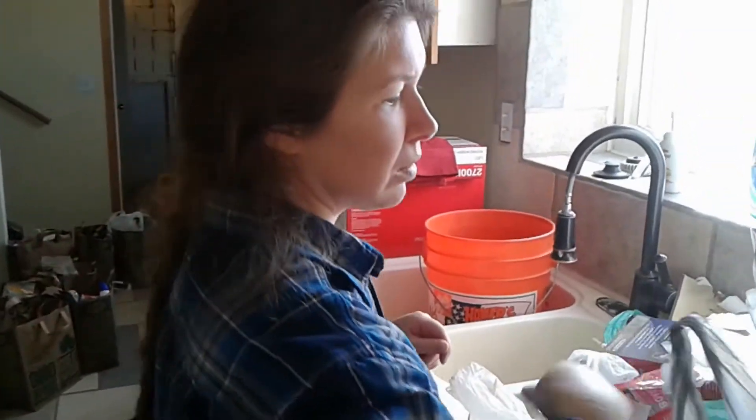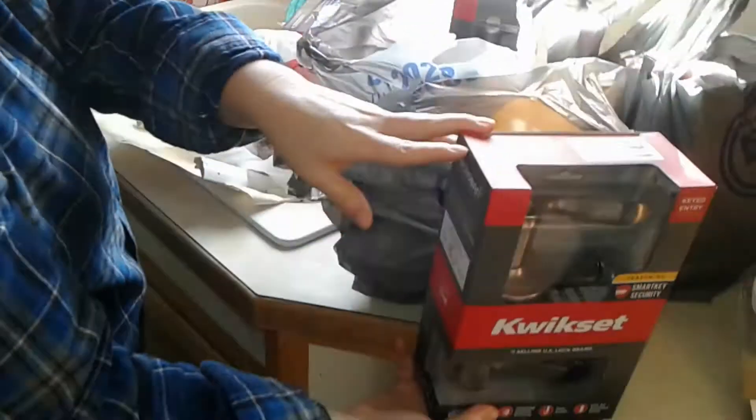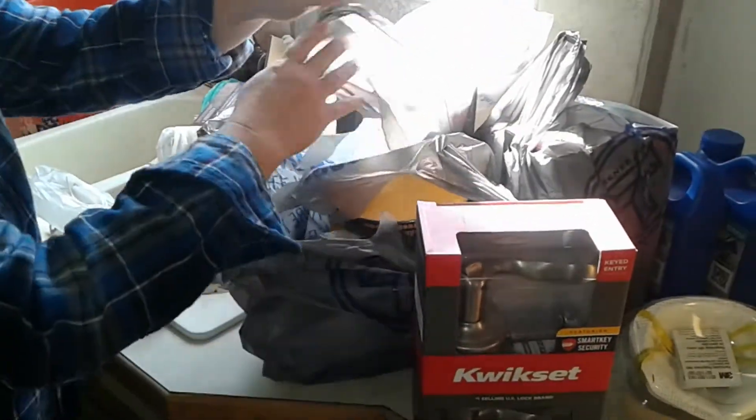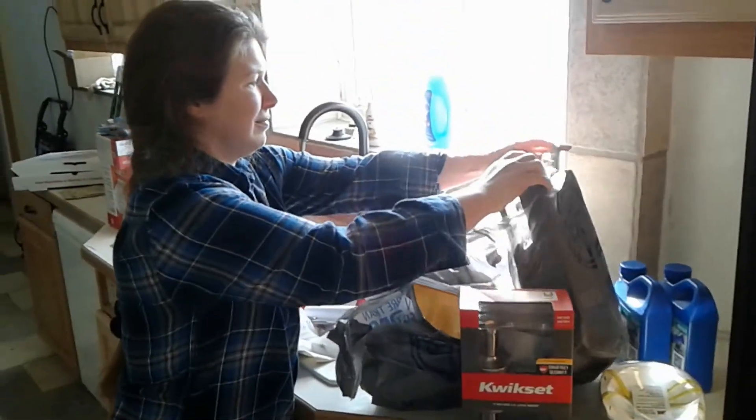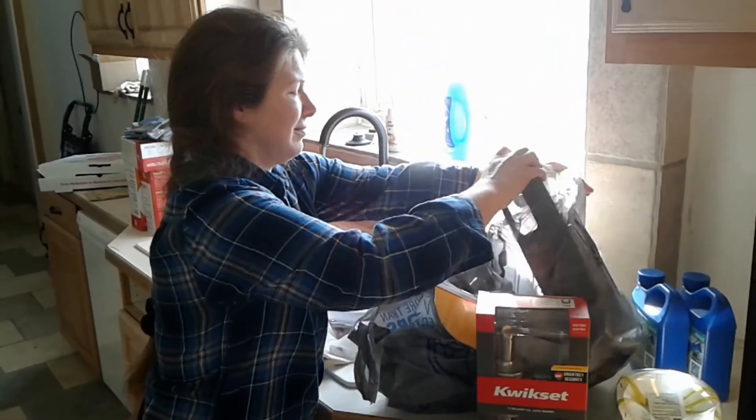I think I'll get all the locks. At least this time I don't have to take the cores out and redo them. Hey, look at that — all new hardware. Got my little helper here.